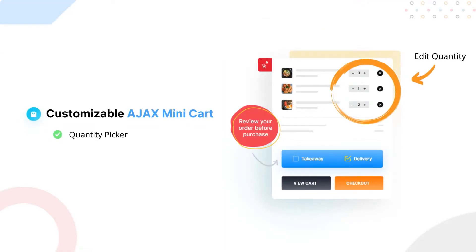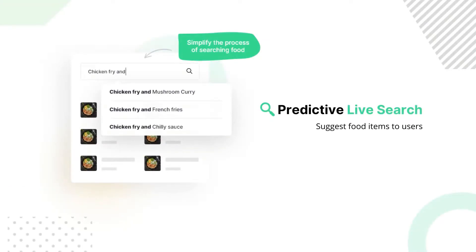Add a customizable Ajax Mini Cart with Quantity Picker. Help your customers find and buy their favorite food with predictive live search.